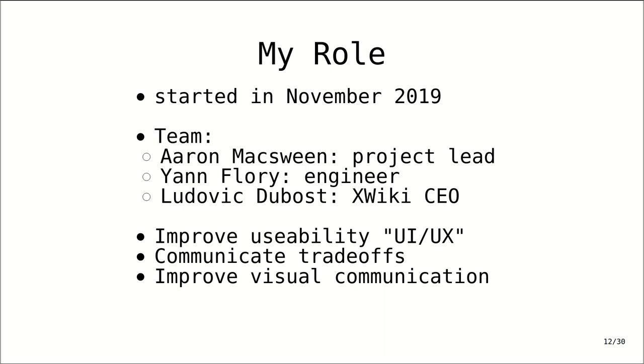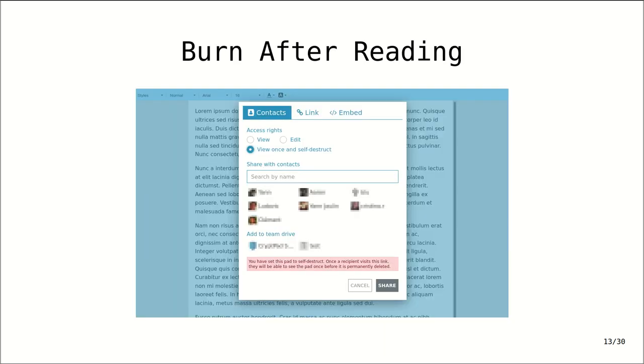I'm going to run through a few recent features that might give you a sense of the work I've been doing, and also the kind of peculiarities of CryptPad. The first is a functionality called Burn After Reading — or at least that's what we called it internally. This is the ability to share a document and force the recipient to delete it once it's been opened for the first time. This is something that doesn't exist, at least to my knowledge, on any other platform.